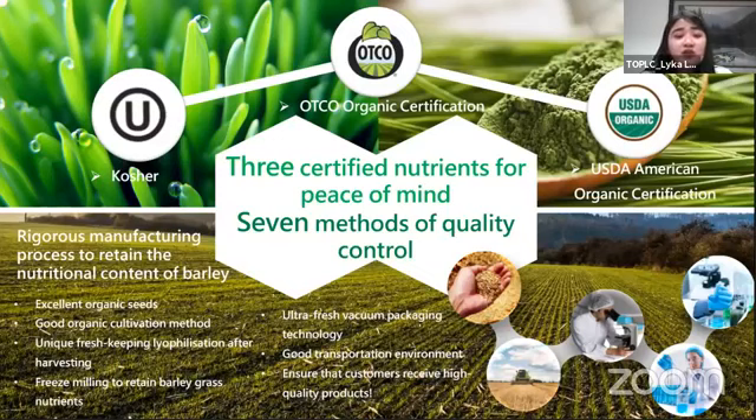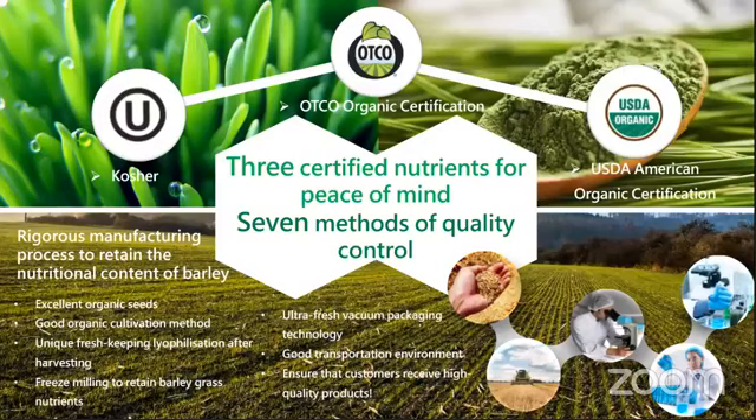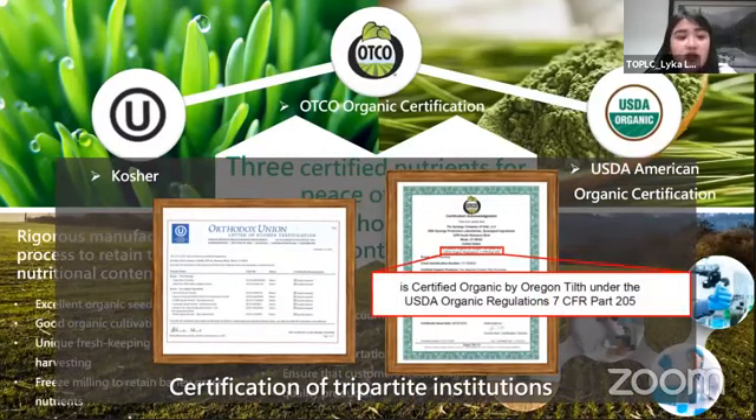Aside from that certification, it has seven methods para ma-make sure natin yung quality control — kasama yung pagpili ng mga organic seed at yung cultivation method — talagang may make sure sila na magpoproduce tayo ng really high quality barley. Yan po yung ginagamit natin sa Dr. Vita Barley natin — may kosher tayo and organic certification.